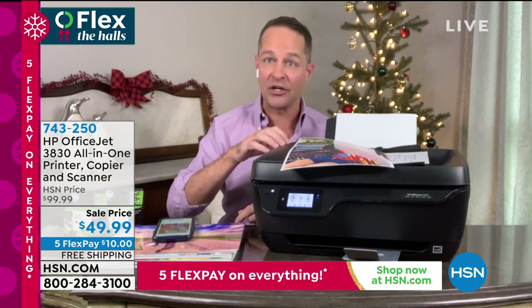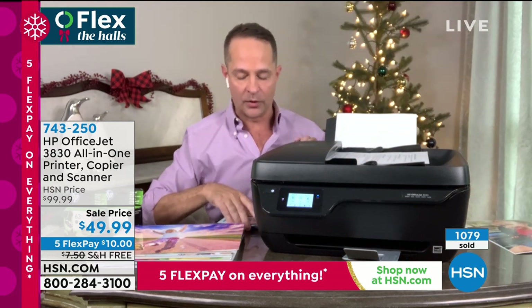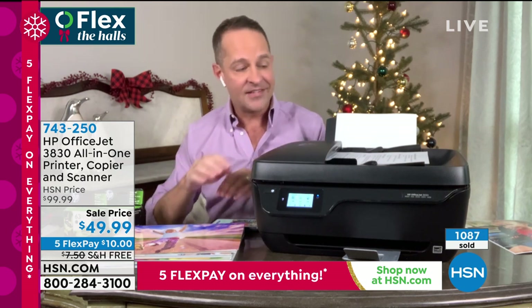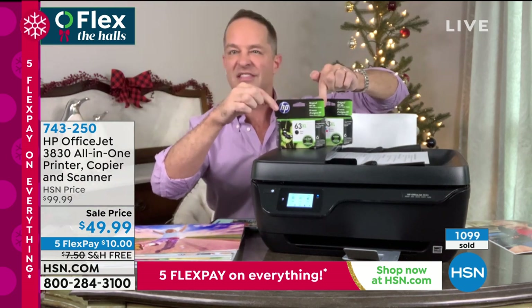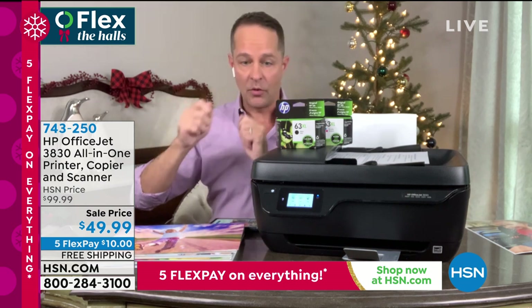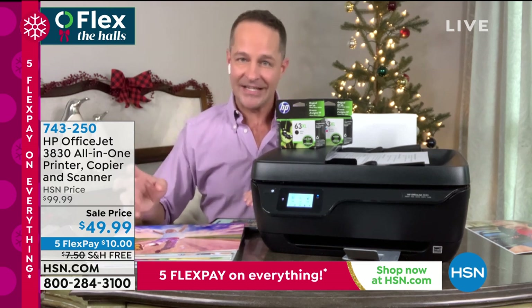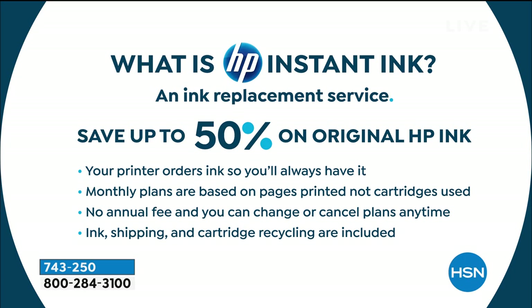Anyone can print directly to your printer, so long as you've given them the correct email address. Let's talk about the price of ink. You get a black cartridge and a color cartridge. They'll be wrapped in a little cellophane in your box. You'll open it up and put them in when you set up your printer. Then you'll have the option to sign up for HP Instant Ink. This is an HP Instant Ink compatible printer.